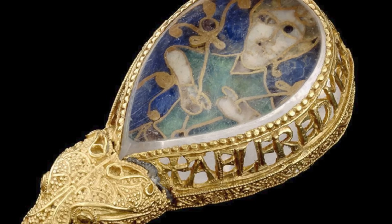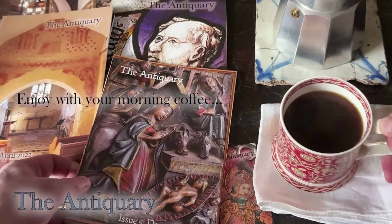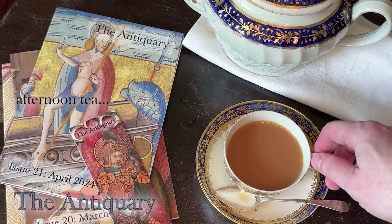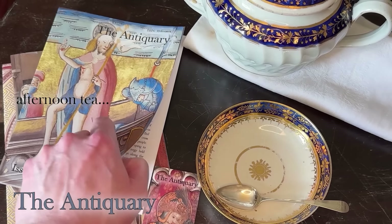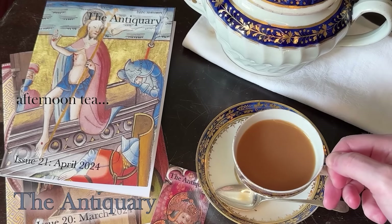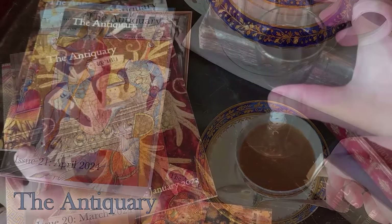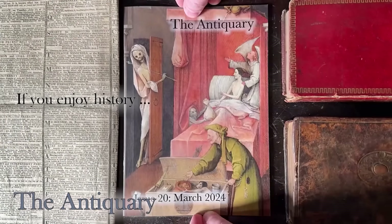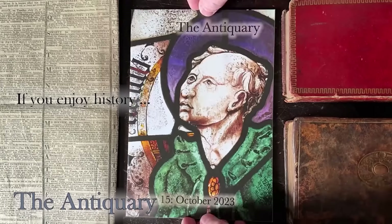Thanks very much for watching. If you enjoy this channel you're bound to enjoy my magazine, The Antiquary. Published every month, it is a labour of love in which I explore some of the more obscure aspects of our shared history, all beautifully illustrated in full colour. It ships across the world, is offered in print and digital format, and readers give it five stars on Google. If you love history — particularly the history of objects, buildings, people and places — why not consider subscribing? There's a link above and in the video description that takes you to the magazine website.